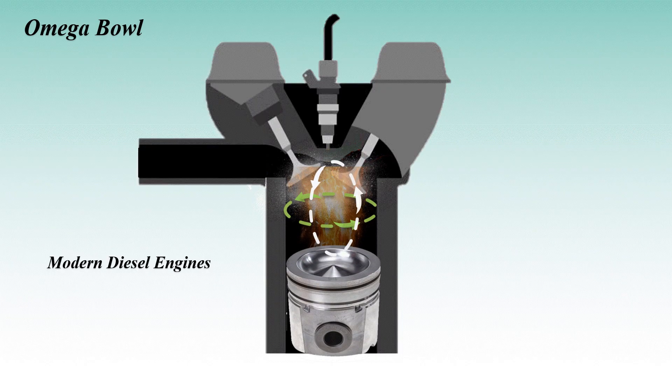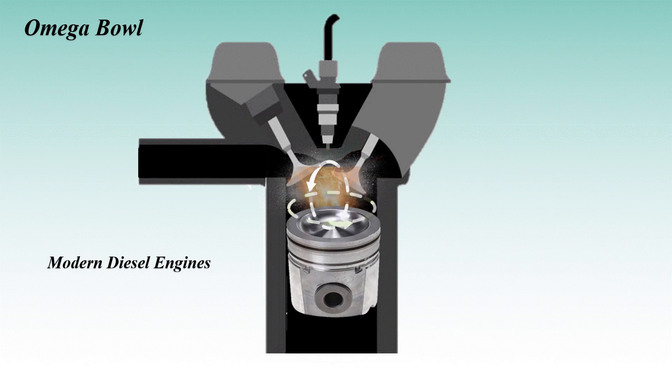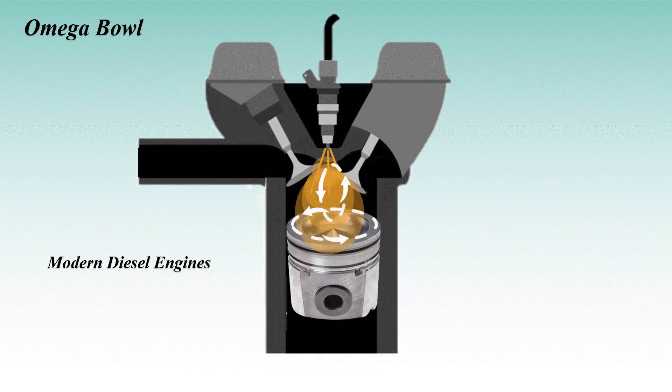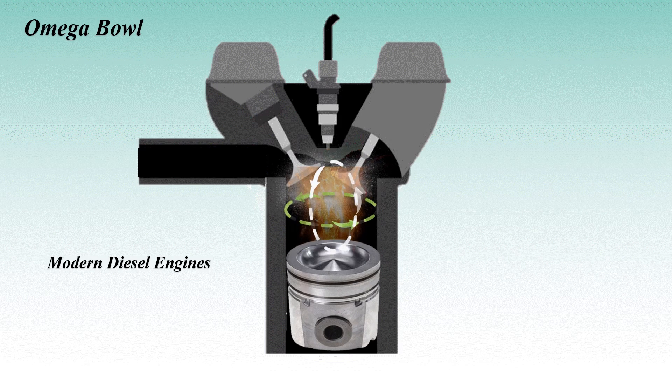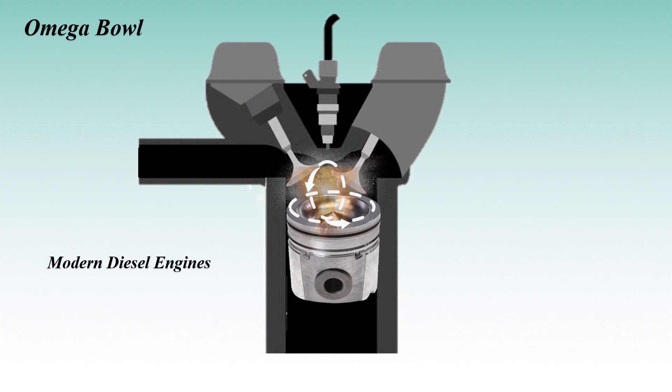Since NOx emissions form at high temperatures above 1500 degrees Celsius, the omega bowl's design ensures combustion temperatures remain below this threshold, reducing NOx formation. Its geometry also supports stratified charge strategies like HCCI and PCCI, where leaner, cooler mixtures burn more slowly and uniformly. This prolonged combustion lowers both NOx and soot emissions, making the omega bowl ideal for modern, cleaner engines.